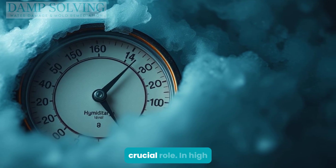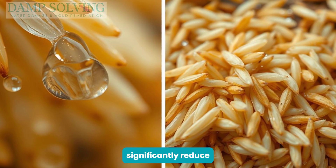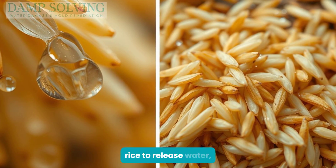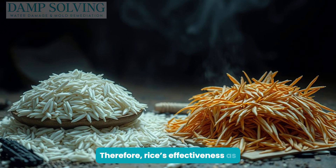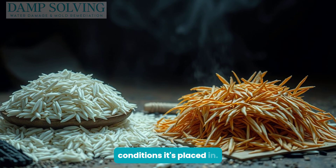Humidity levels play a crucial role. In high humidity, rice can significantly reduce moisture. In contrast, low humidity might cause rice to release water, potentially increasing dampness. Therefore, rice's effectiveness as a moisture absorber depends highly on the environmental conditions it's placed in.